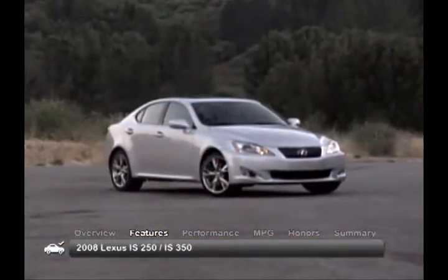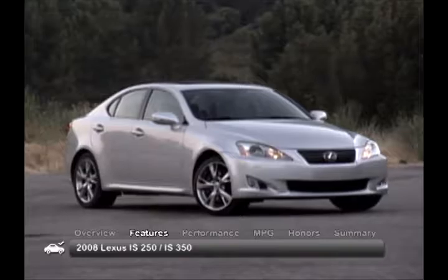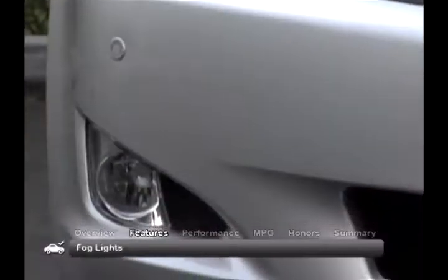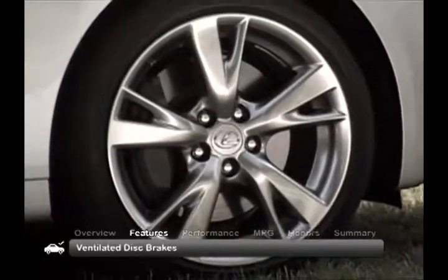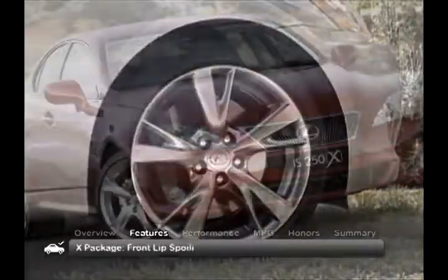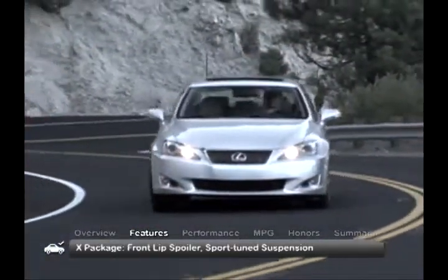The attractive exterior of the 2008 IS strikes a balance between sportiness and upscale functionality. Standard equipment includes fog lights, heated power mirrors, LED taillights and four-wheel ventilated disc brakes. The optional X package adds a front lip spoiler and sport-tuned suspension.